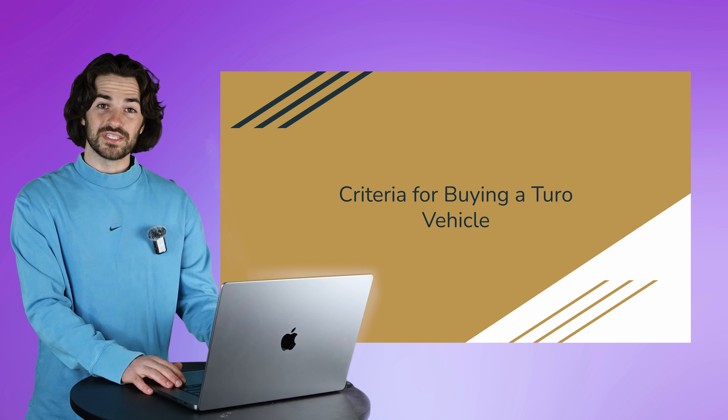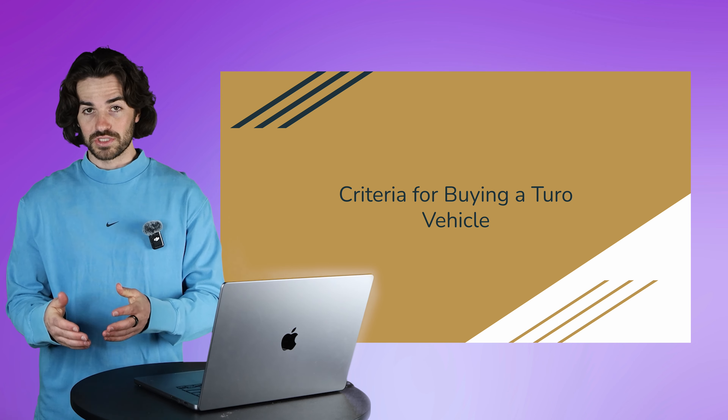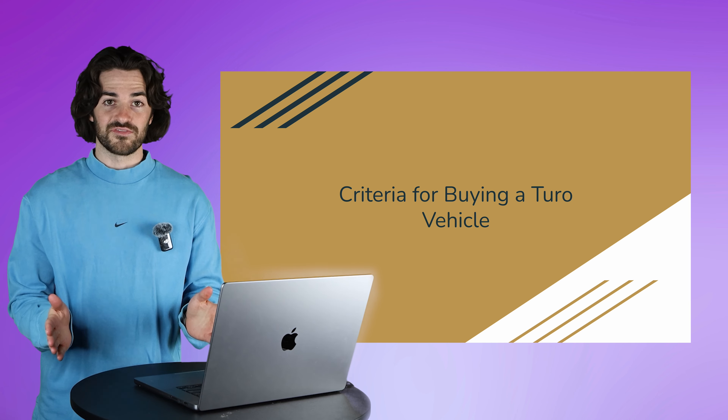Let's talk about what it takes for a car to be Turo eligible in the first place. Turo is going to have a few of their own requirements because they don't want any low-quality cars on the platform. The cars you're putting onto Turo have to fit within these requirements or they will literally not be listed on the platform — Turo is not even going to allow it. So when you're picking out a car you know is going to be used for Turo, please make sure you are following these requirements.